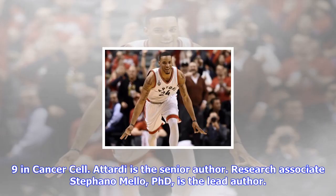A paper describing the work will be published online October 9 in Cancer Cell. Attardi is the senior author. Research associate Stefano Mello, Ph.D., is the lead author.